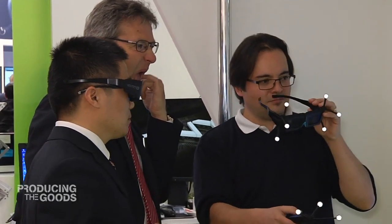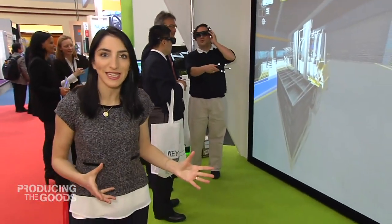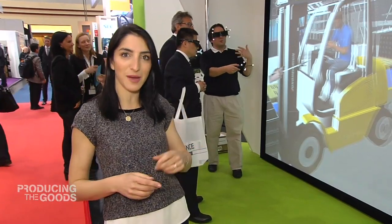Capturing many people's imagination at the fair today is virtual reality, and it may surprise you to know that increasingly this is becoming a pillar of design in industrial manufacturing. We went to visit Jaguar Land Rover in the UK to see what happens when a car company uses technology like this.